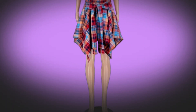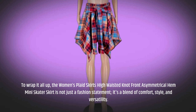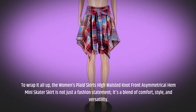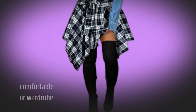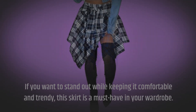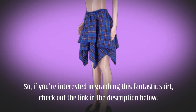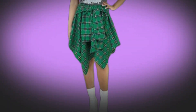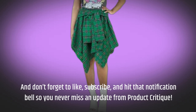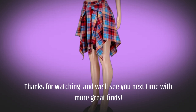To wrap it all up, the Women's Plaid Skirts High Waisted Knot Front Asymmetrical Hem Mini Skater Skirt is not just a fashion statement — it's a blend of comfort, style, and versatility. If you want to stand out while keeping it comfortable and trendy, this skirt is a must-have in your wardrobe. If you're interested in grabbing this fantastic skirt, check out the link in the description below. And don't forget to like, subscribe, and hit that notification bell so you never miss an update from Product Critique. Thanks for watching, and we'll see you next time with more great finds.